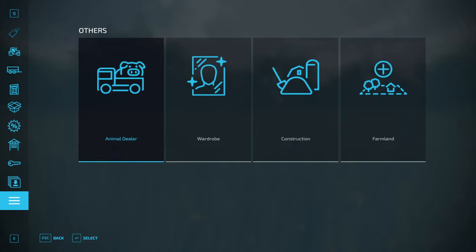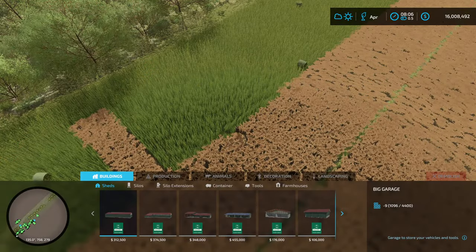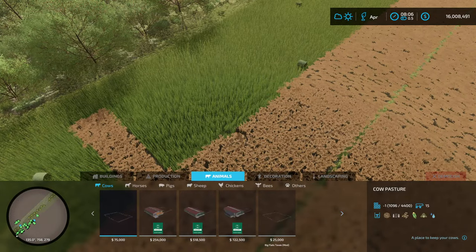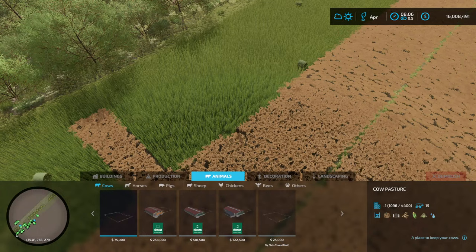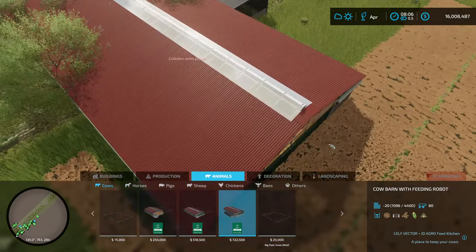How you doing this evening, Sandra? Does that sound doing better now, Sandra? Okay, cattle. We want that one right there — $722,000. That'll do 80 cattle and it has a feeding robot.